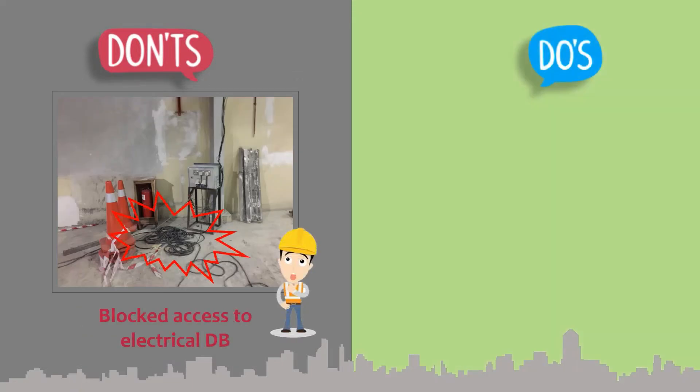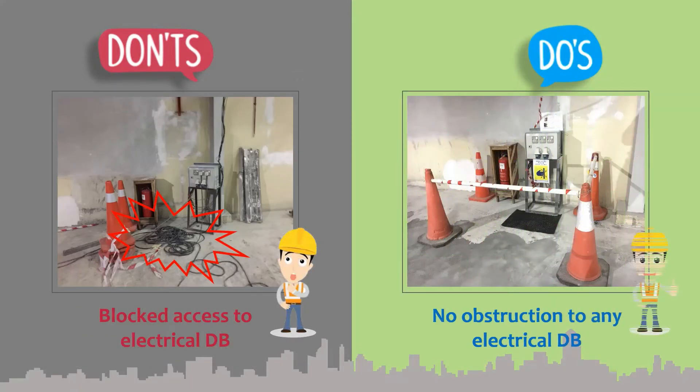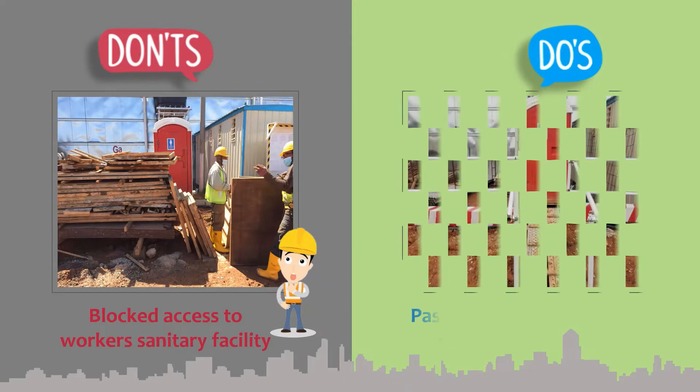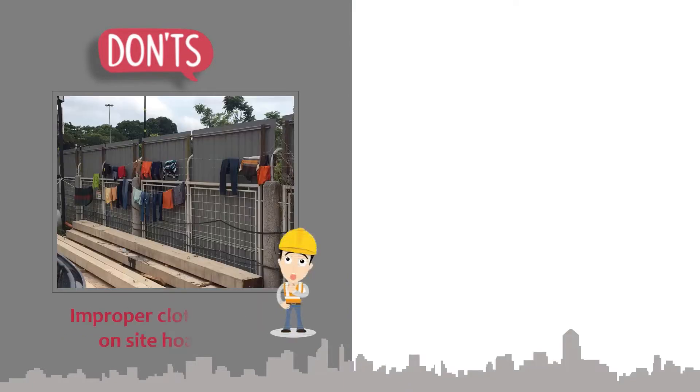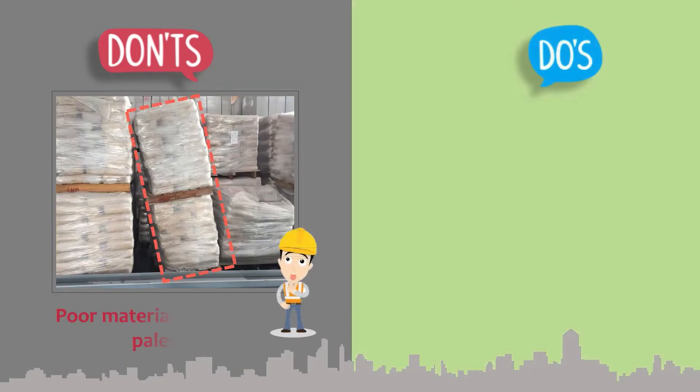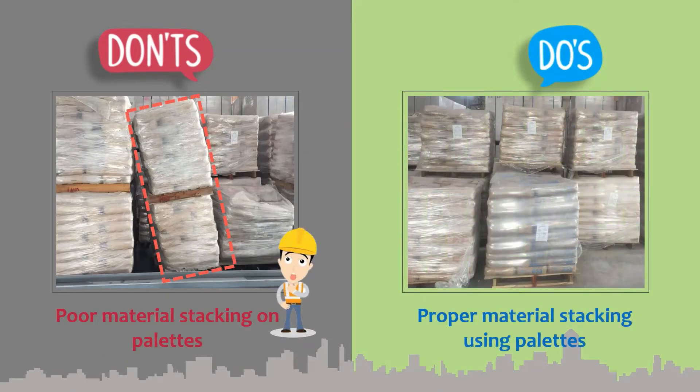No obstruction to any electrical DB. Hoarding must be clear from any object or material. Proper material stacking using pallets.